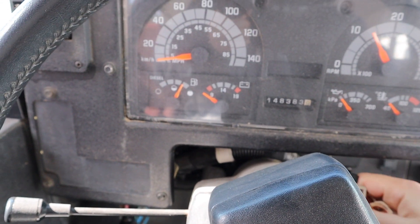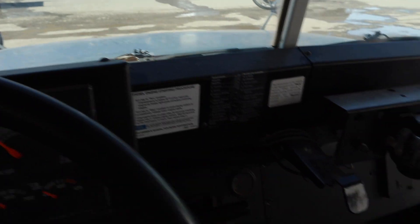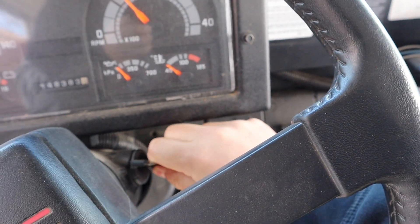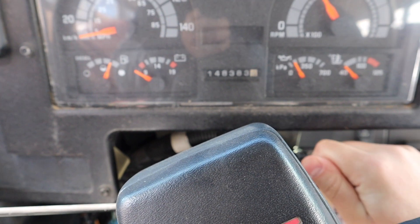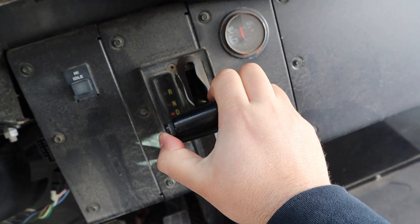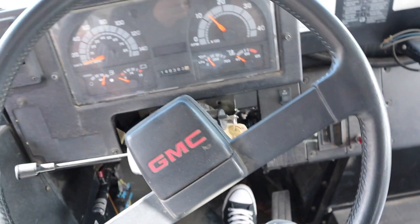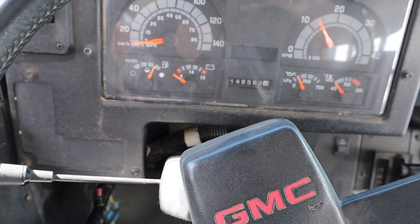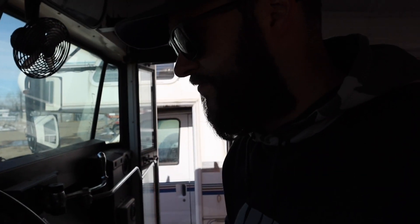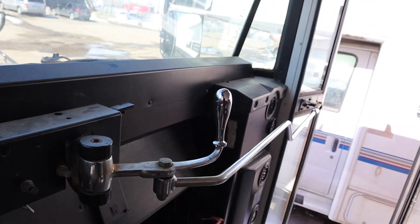I'm just going to try and start it — oh my gosh, looks like the batteries are dead. Well, that's a bummer. I'm gonna have to get these guys to boost it. There's lots of things to learn on this thing.